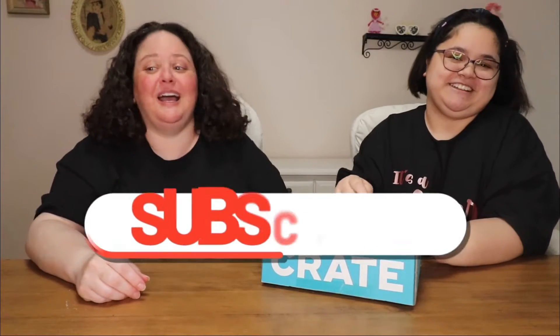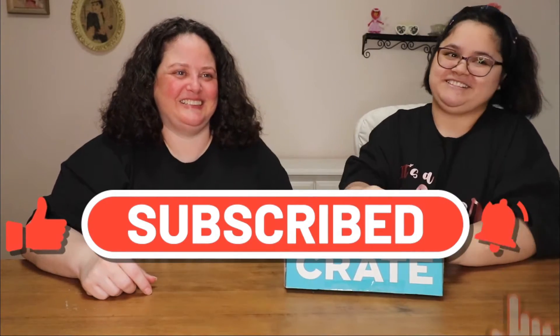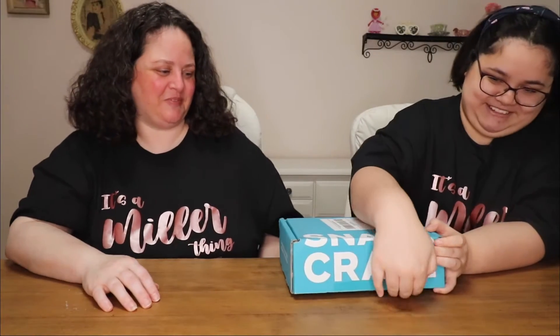Before we start, remember to hit the subscribe button, the like button, and the little bell on the side. We upload two times a week, which is Monday and Friday. Monday and Friday. Okay, I forgot. All right, let's open it.